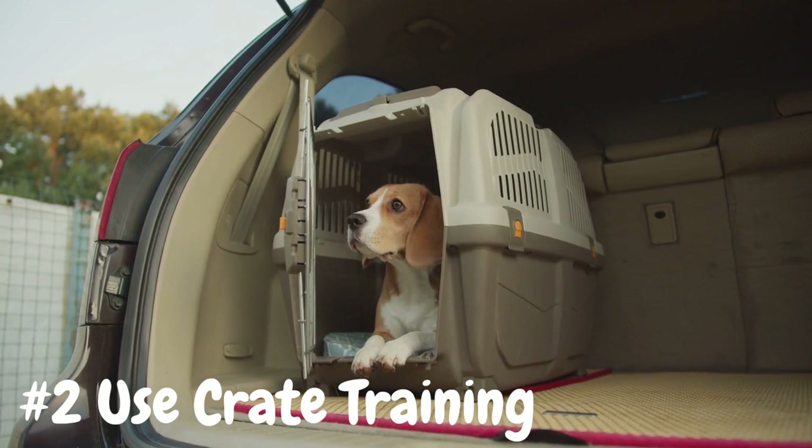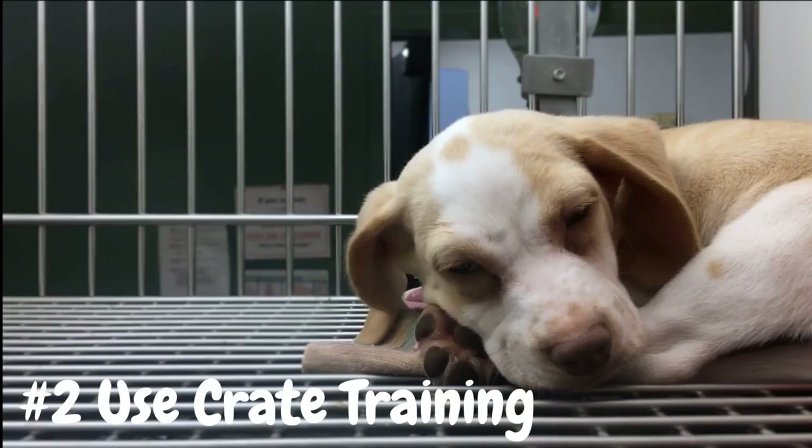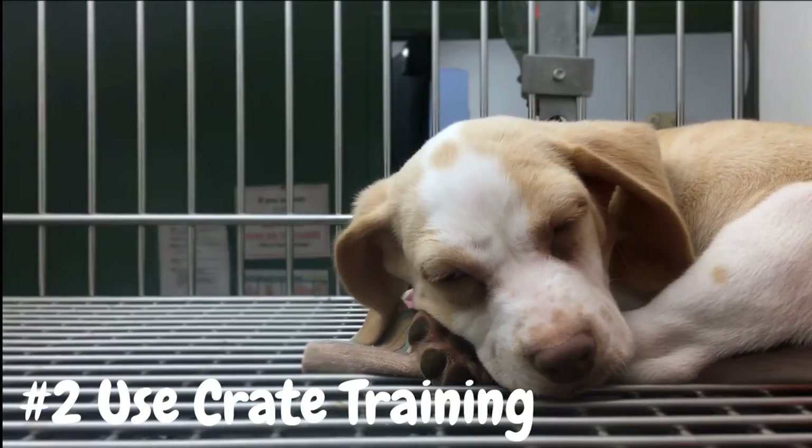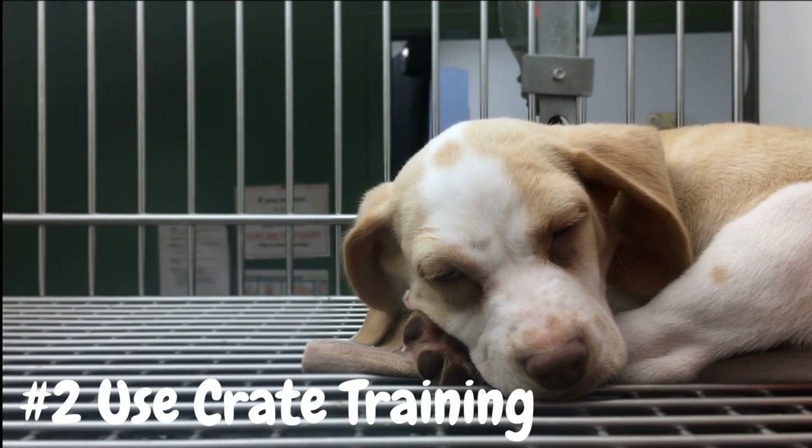Introduce your puppy to the crate gradually and make it a positive and comfortable space by providing bedding and toys. Use the crate when you can't directly supervise your puppy, such as when you're away from home or unable to keep an eye on them.